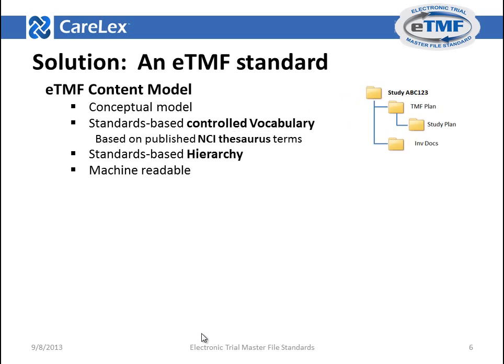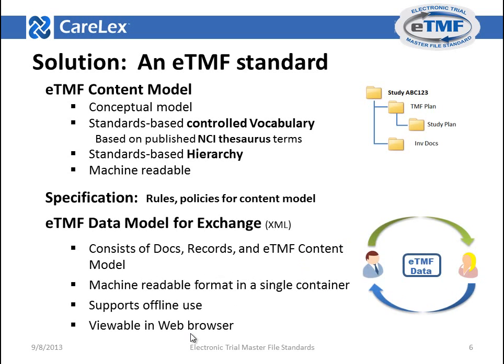The solution is to use an ETMF standard that supports interoperability. The ETMF standards draft charter technical committee recommends the following deliverables. First, an ETMF content model — a conceptual model consisting of a controlled vocabulary and a standards-based hierarchy. Second, a specification with rules and policies for content model development, showing users how to develop a core content model while providing flexibility to add terms and metadata to meet organization and clinical trial-specific needs. Third, an ETMF data model for exchange — a package of documents, records, and ETMF content model that is machine-readable and packaged in a single container, allowing individuals and organizations to exchange information, ideally viewable in a web browser.